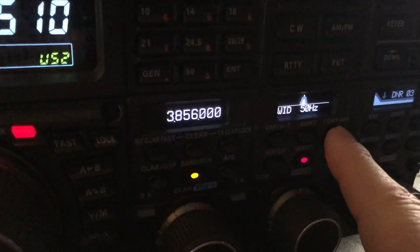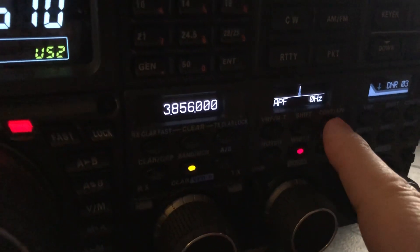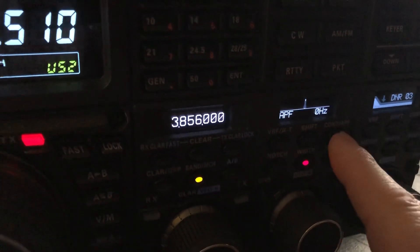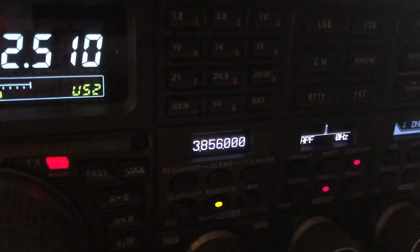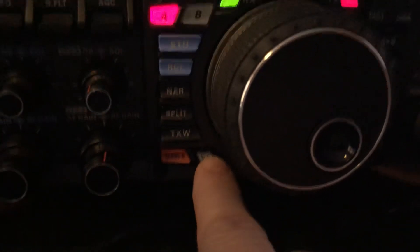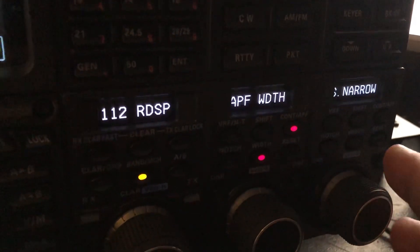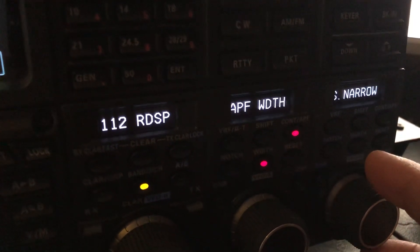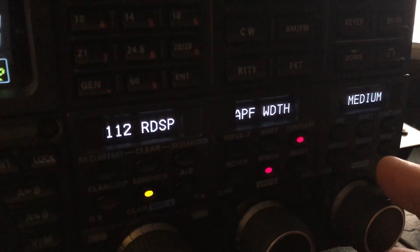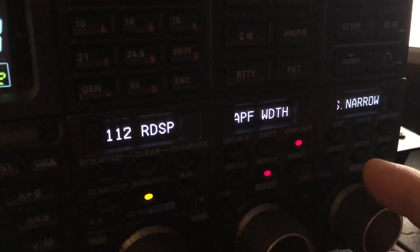And then one of the greatest features in the world on these AC rigs — let me wait until the weak one's back in there. There we go. Now what I've done, I've programmed my quick button, this custom button, to automatically bring up the portion of the menu for APF width, and I can toggle it here. Super narrow versus regular narrow. Of course, there's medium and wide.